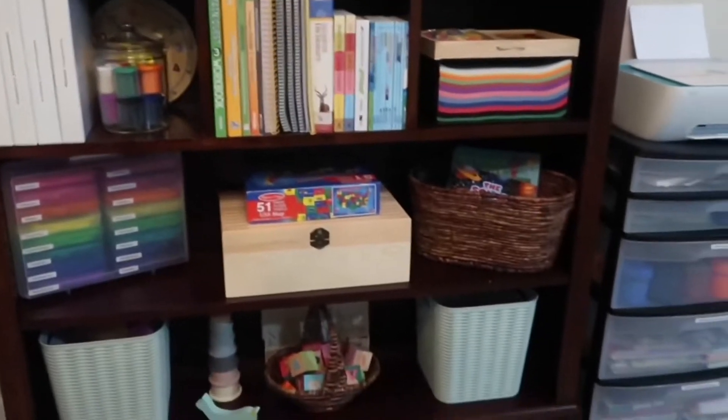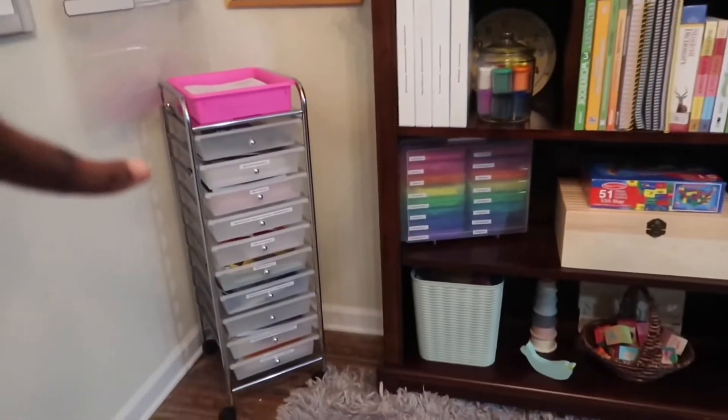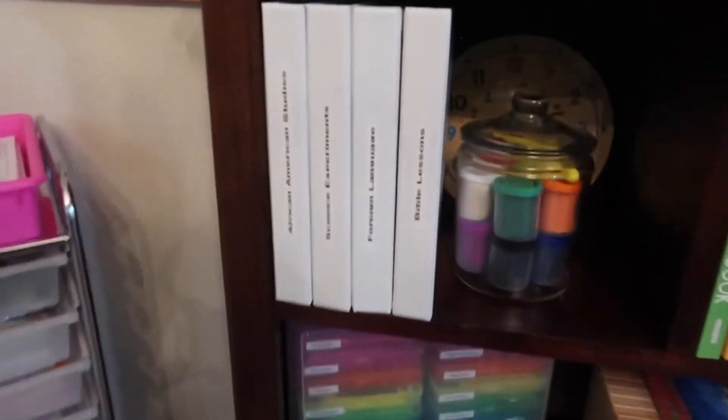I want to be able to put some of the things on the shelving unit, but we shall see. We're going to go to our first area.